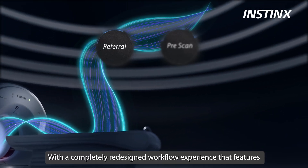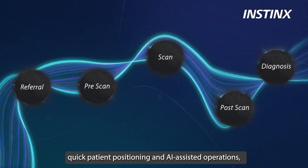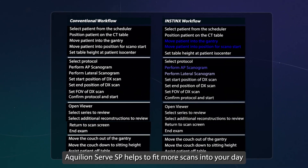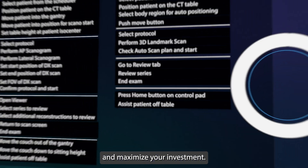With a completely redesigned workflow experience that features quick patient positioning and AI-assisted operations, Aquilion Serve SP helps to fit more scans into your day and maximize your investment.